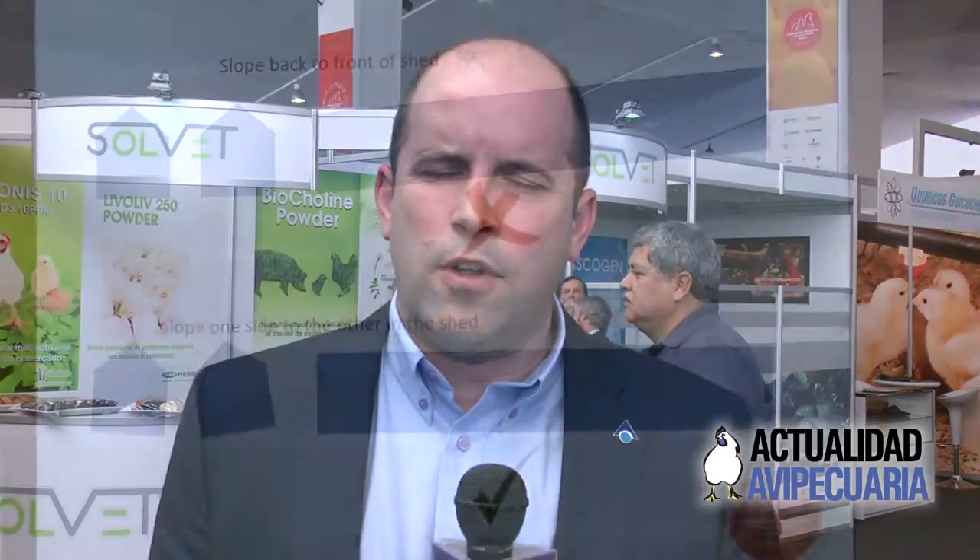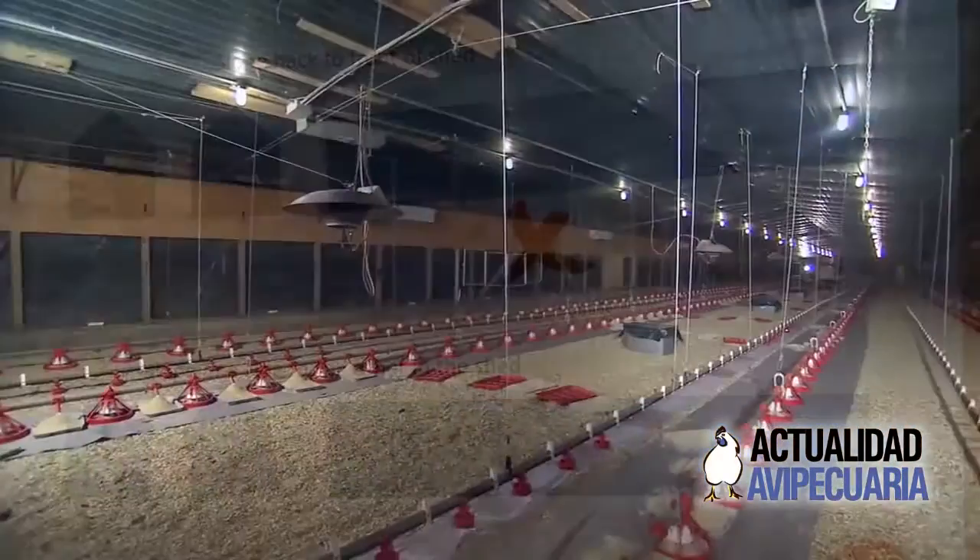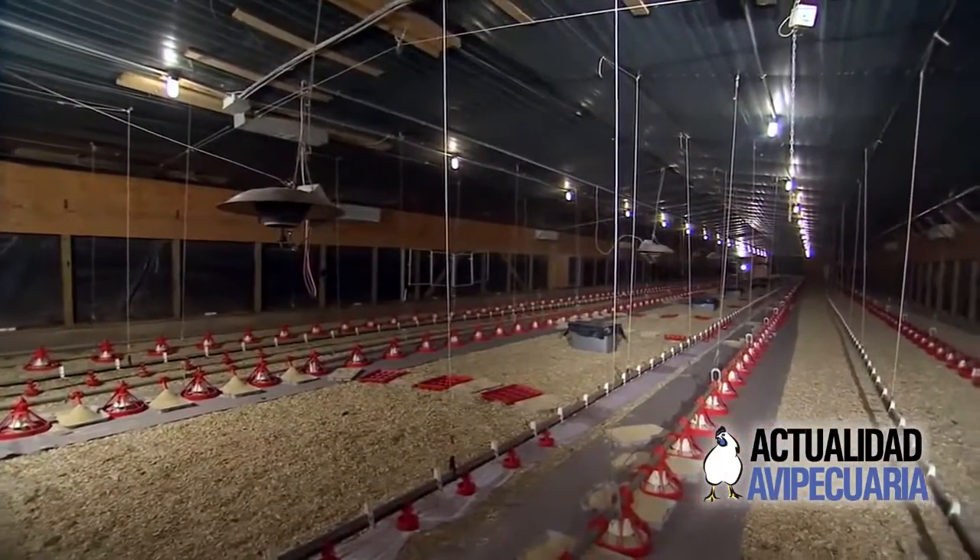Another thing we've been looking at is how we design and build new poultry houses. We've done a lot of work looking at sloping floors. Traditionally, houses within the UK and Europe were always built on a slope, generally from the back of the house to the front. This allowed washing crews to come in when the birds were gone and wash the house with the water running to the doors and escaping from the house.